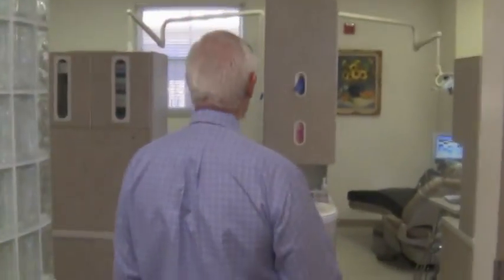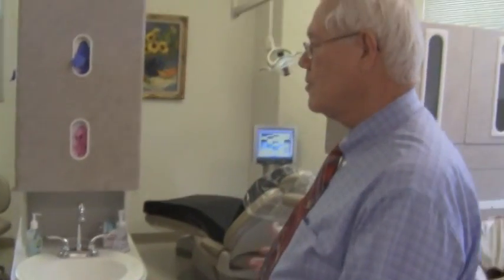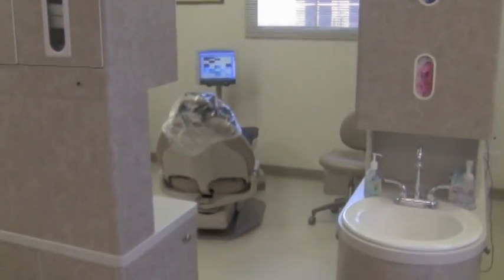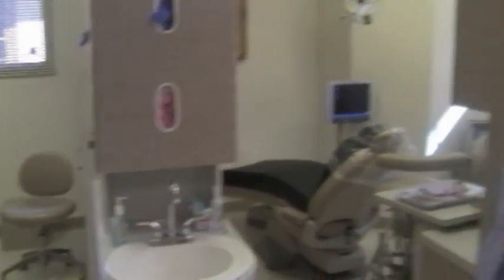Come on in — this is where it's at. I'll give you the tour. These are the operatories that I work with. I'm mostly in these two rooms. We're able to pay attention to patients very carefully with the latest in all digital diagnostic equipment, including the panoramic digital lens right here.